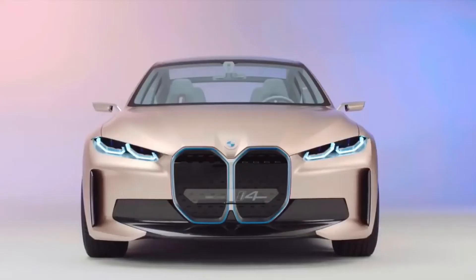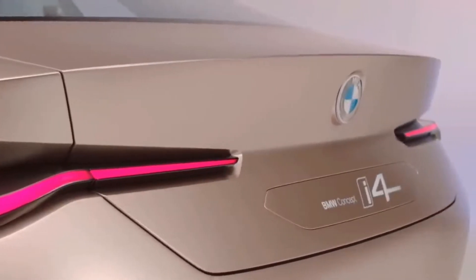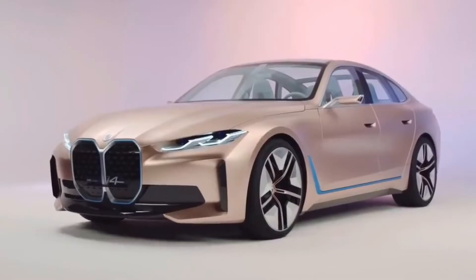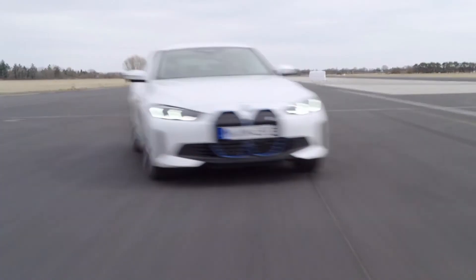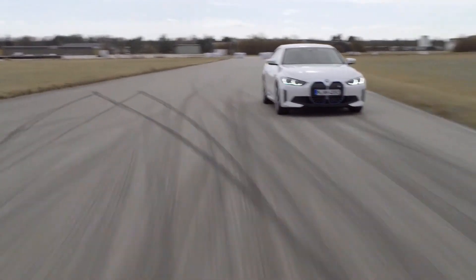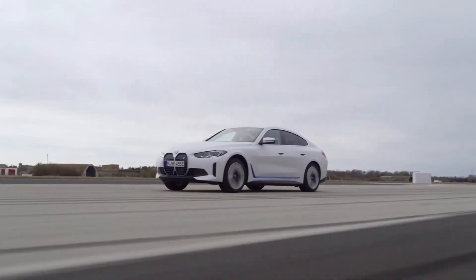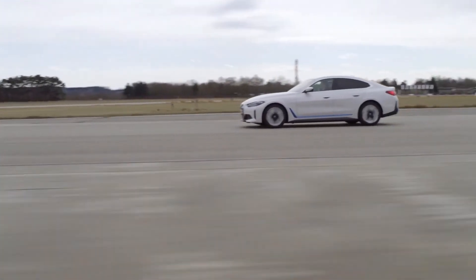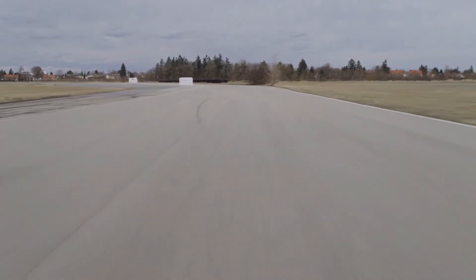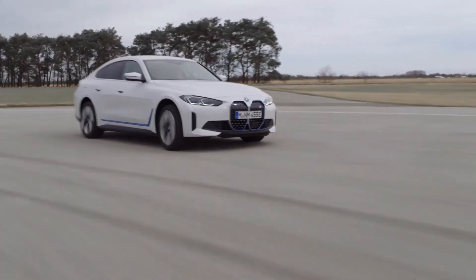The BMW i4 will also be compatible with powerful 150 kilowatt charging points, meaning you can recharge the batteries from empty to 80% full in just 35 minutes. The i4's 80 kWh battery pack is also very heavy, weighing 550 kilograms. To make sure this doesn't make the car feel like a heavy, lumbering SUV, BMW has stored the batteries in the boot floor. This helps lower the car's center of gravity, which in theory will stop the car from leaning through tight turns.